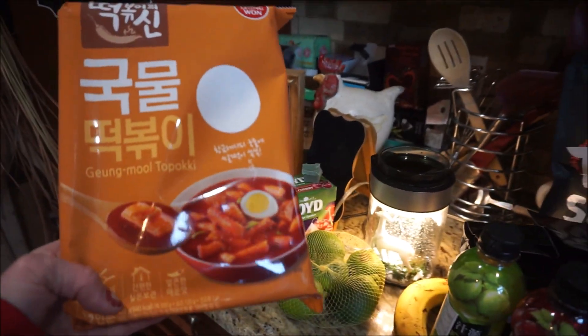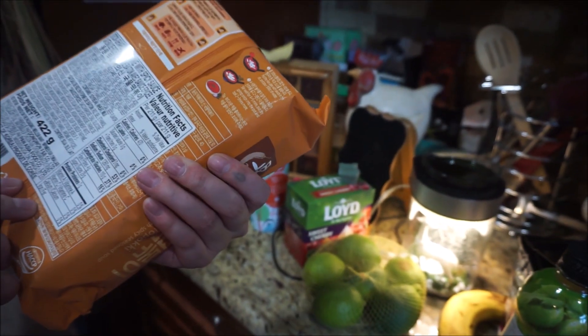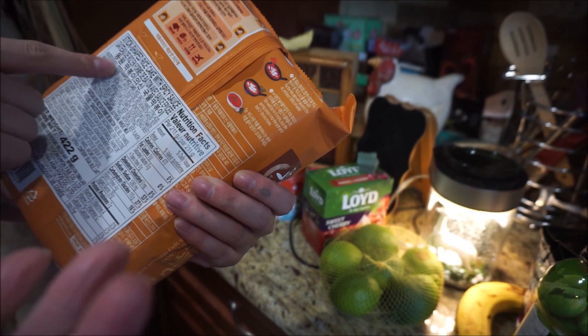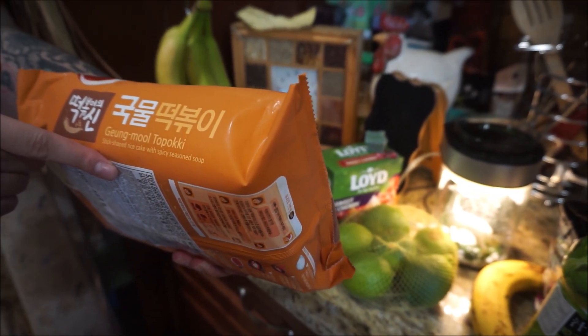So what's this called again? It's a rice cake with spicy sauce. Oh, those are those small little... they're like a noodle but they're rice. Spicy seasoning soup.